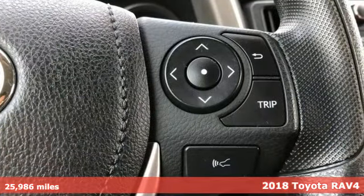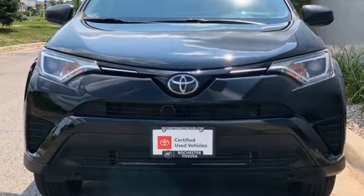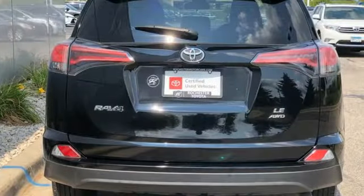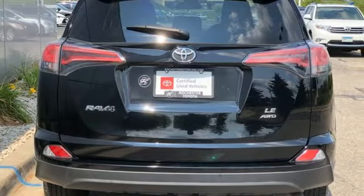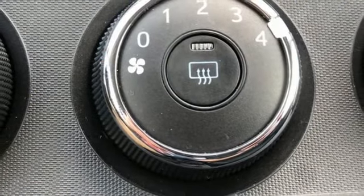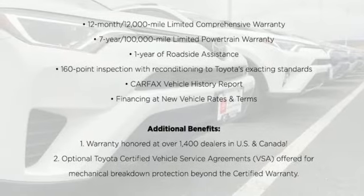And it comes with all the amenities you need: inline four-cylinder engine, manual tilting steering column, streaming audio, manual telescoping steering column, wireless phone connectivity, external memory control, rear lip spoiler, USB port, and automatic transmission. Driving is believing.